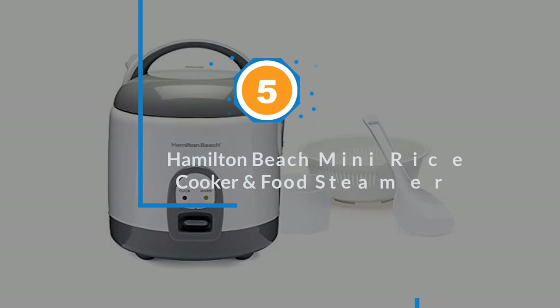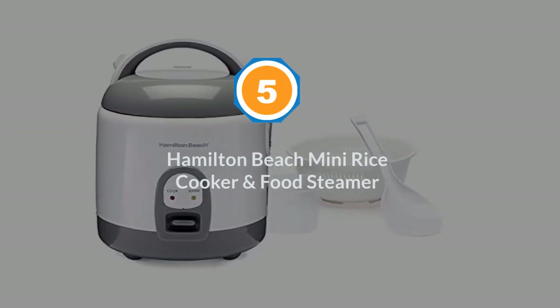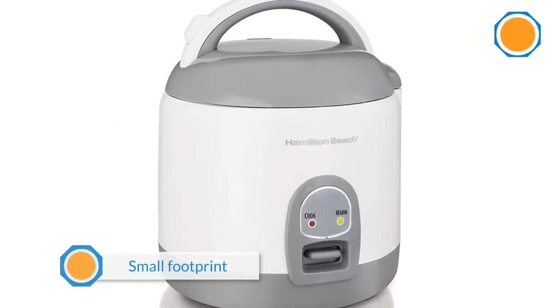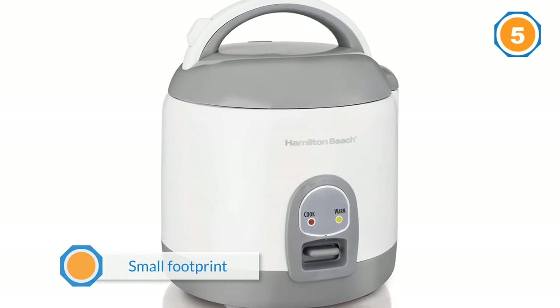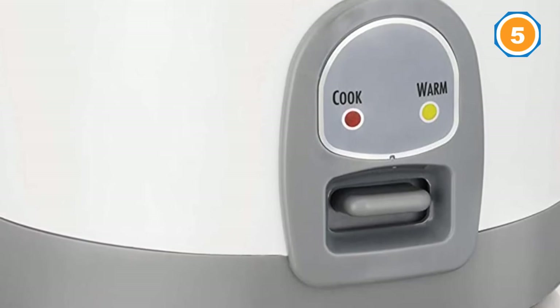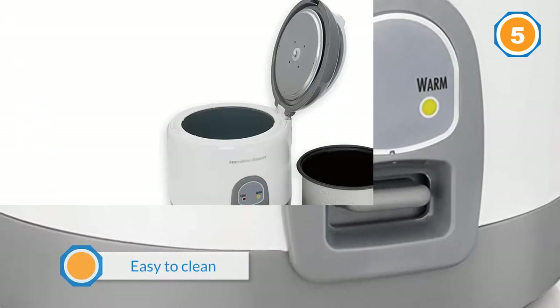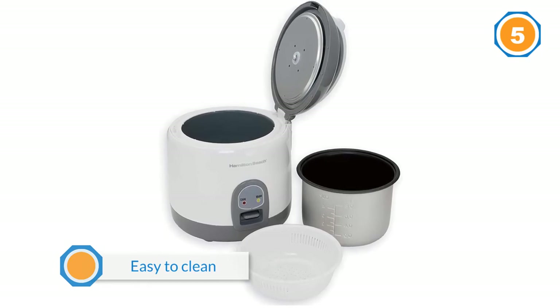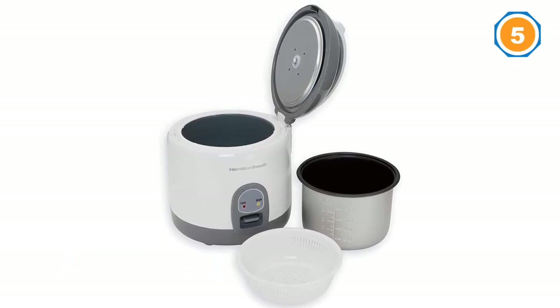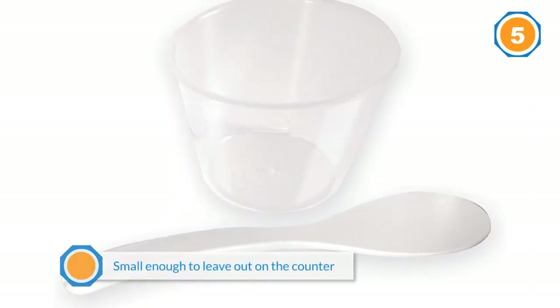Number five: Hamilton Beach Mini Rice Cooker and Food Steamer. If you're looking for a rice cooker with a small footprint, reviewers say this one is a great choice. As one puts it, 'This works great — it's easy to clean and small enough to leave out on the counter all the time.' Another adds, 'It's very compact if storage or counter space is tight, and it cooks rice well. It's easy to transport too.' Several reviewers even describe it as cute.